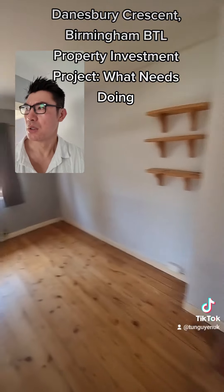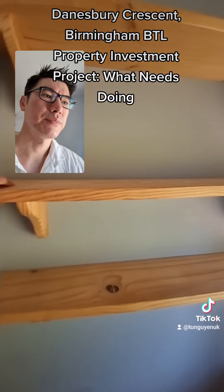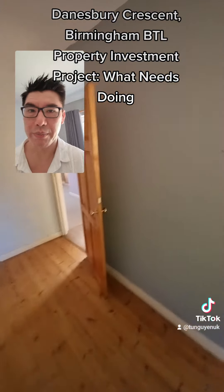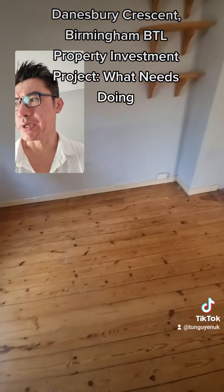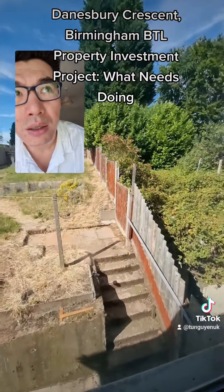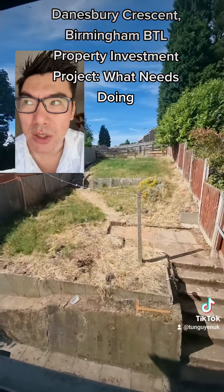Bedroom number two. Those shelves can stay. Repaint everything — there's no wallpaper in here, thank goodness. Stuff can be repainted, shelves can stay, and we'll re-carpet. From this bedroom you can see the garden, which is actually quite a nice garden — a bit of a forest but quite nice.